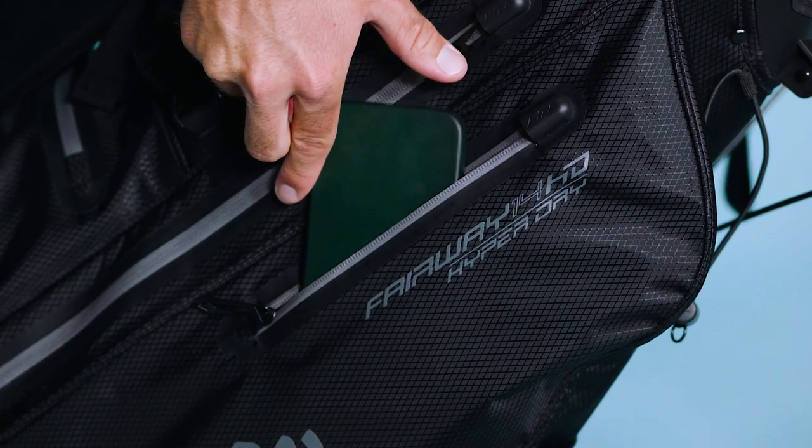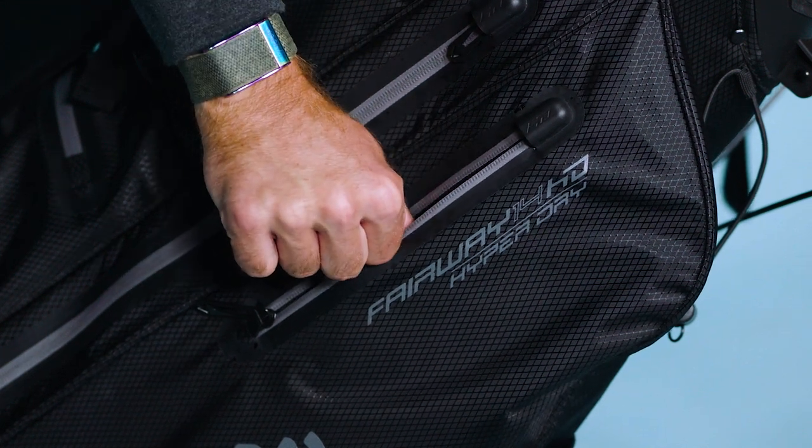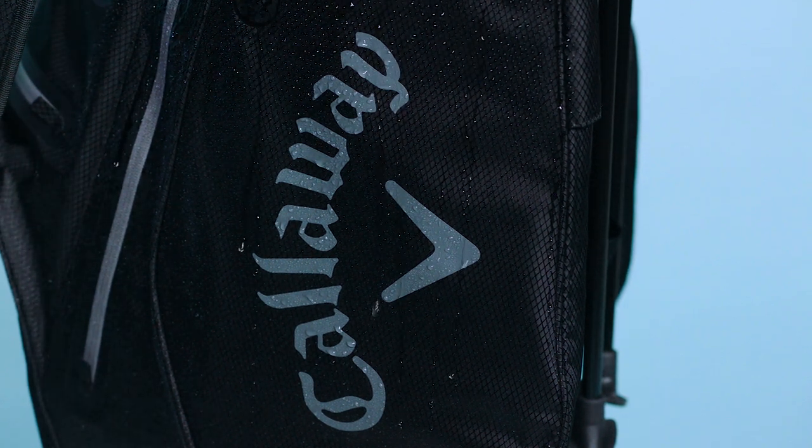Finally, we have backlined the valuables pocket to protect your valuable items from the elements. This is the perfect golf bag for the individual looking for the ultimate waterproof hybrid bag complete with every feature throughout. Go get yours today!